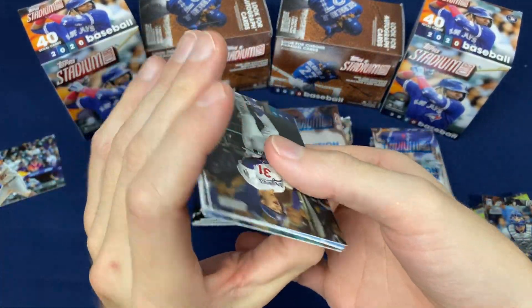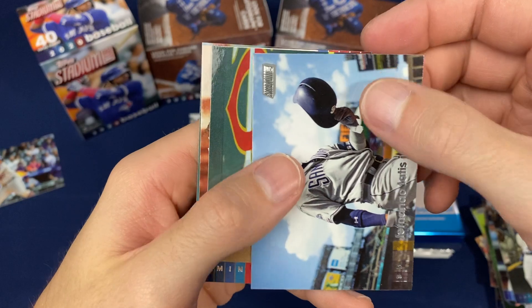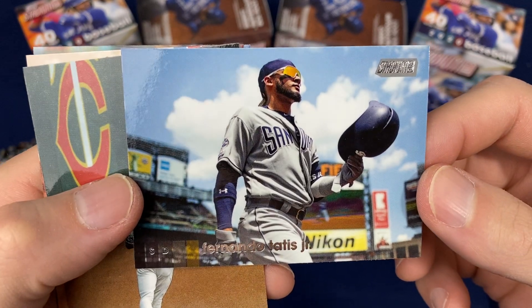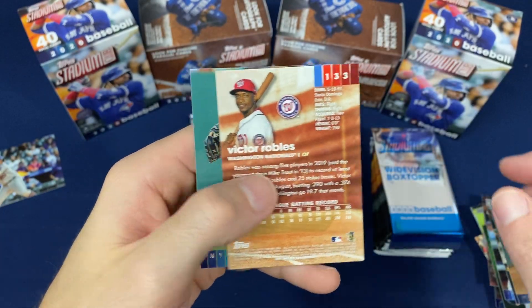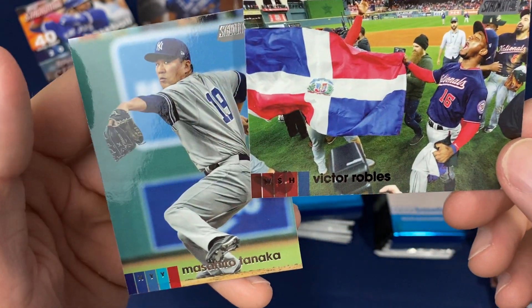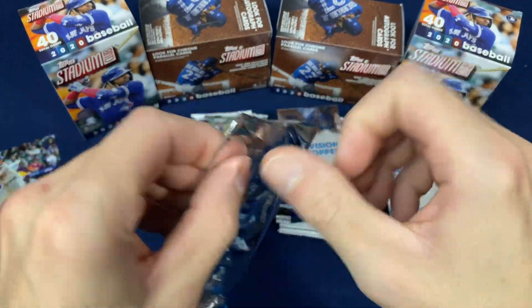It's a very collector-focused set here, so if you're looking for a quick flip on this one, you're probably not going to be making a lot of money on it. That's an awesome looking card. Another Victor Robles — here's a black foil. These are a little bit tougher; I think these are 1 in 24 packs, something like that.